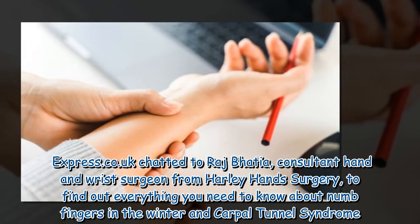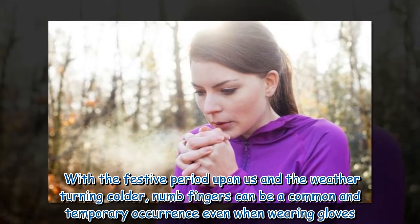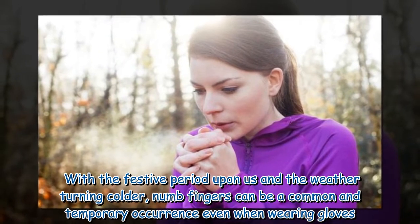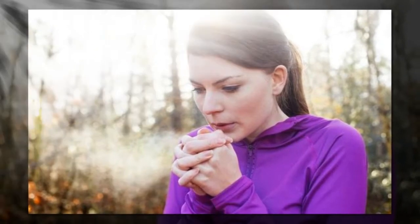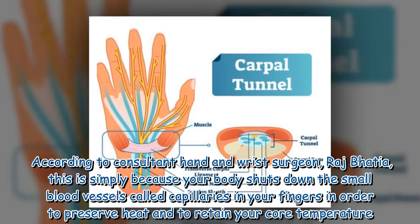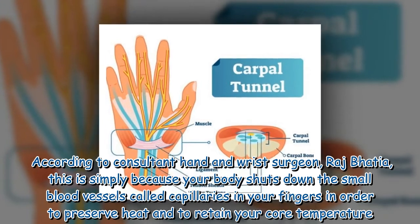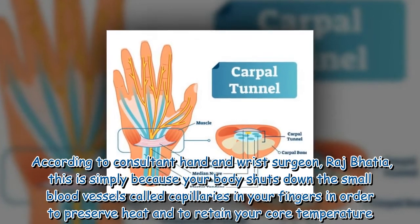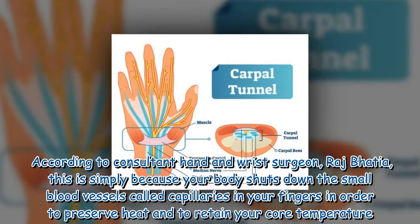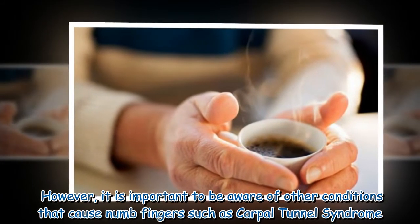With the festive period upon us and the weather turning colder, numb fingers can be a common and temporary occurrence even when wearing gloves. According to consultant hand and wrist surgeon Raj Bhatia, this is simply because your body shuts down the small blood vessels called capillaries in your fingers in order to preserve heat and to retain your core temperature.